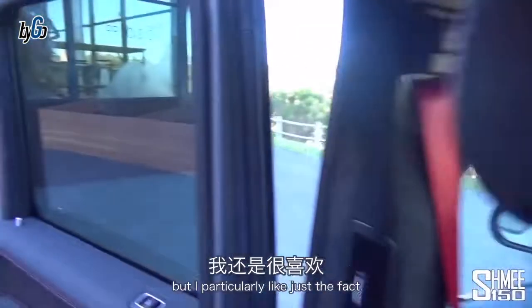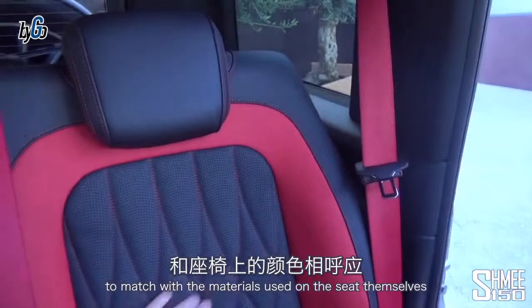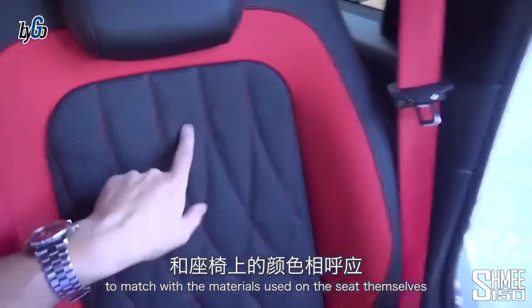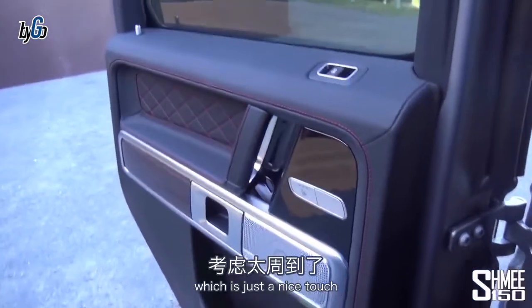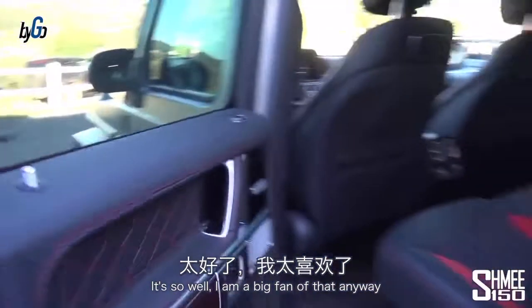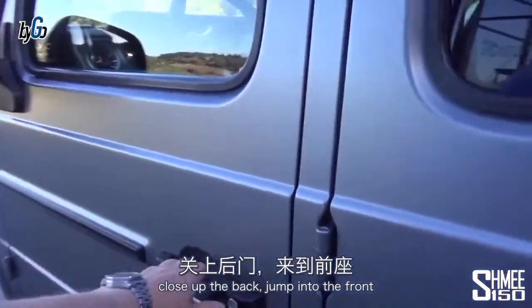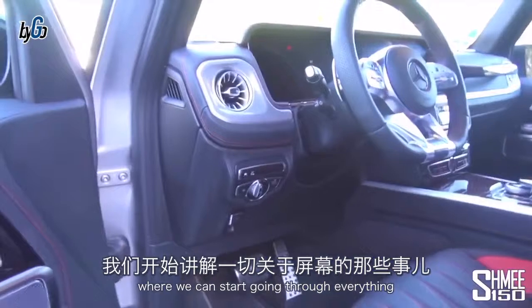There's plenty of room with the front seats in my position, and I'm slouched down in the seats to be honest — so more than enough room back here. You've got air conditioning vents as well, and I particularly like the red seat belts to match the materials used on the seats themselves — perforation and heated seats in the back too. Everything is finished so well.